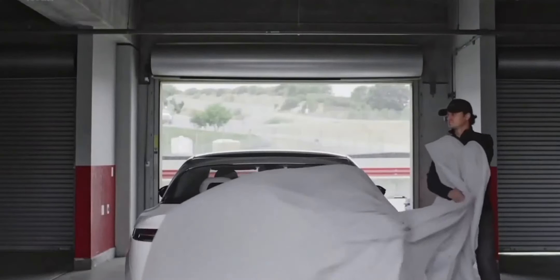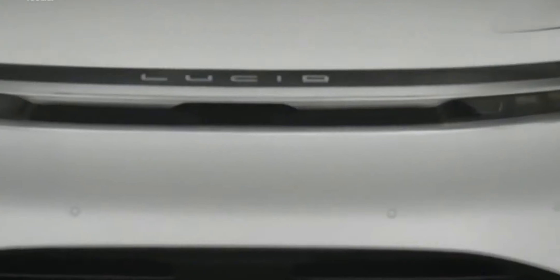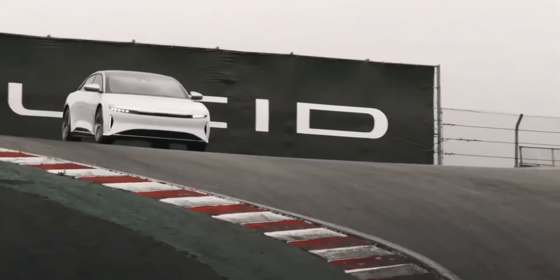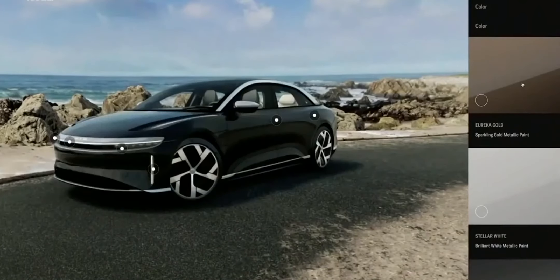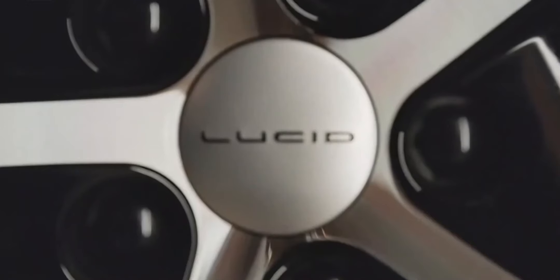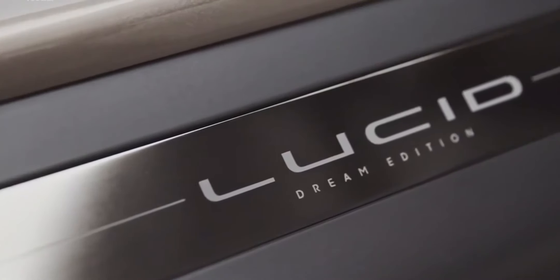We're going to launch Lucid Air with a remarkable version — the Dream Edition. It's got over 1,000 horsepower, giving it a 0-60 time in under 2.5 seconds and a standing quarter mile in 9.9 seconds. Dream Edition will come in three unique colors — white, black, and gold — with Santa Monica interior. It will feature unique 21-inch Aero Dream wheels and Dream Edition badging.